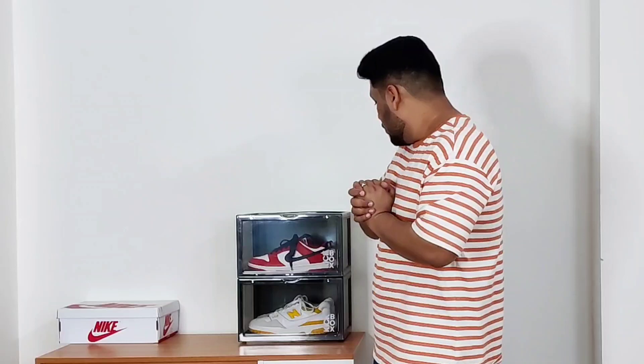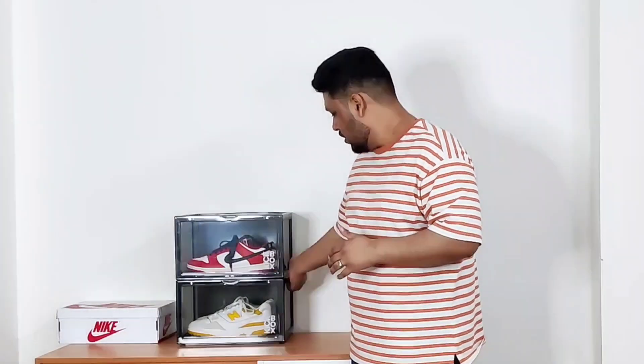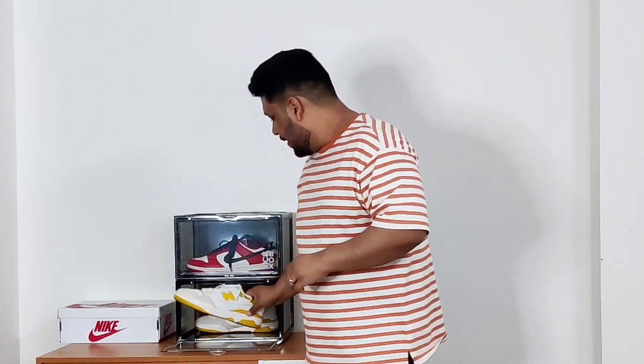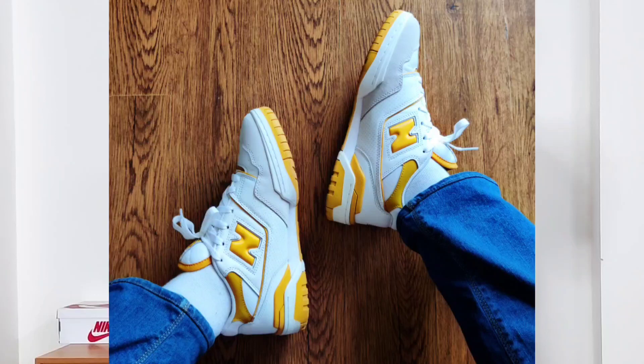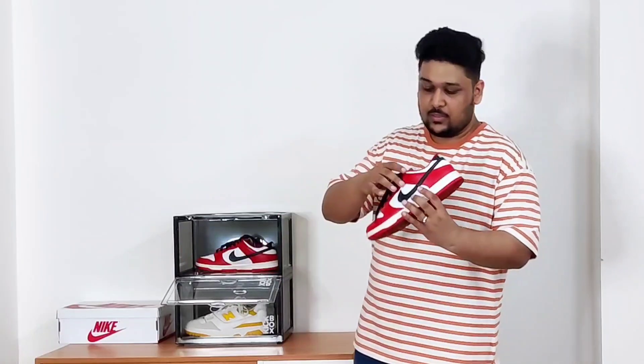Two of the most hyped sneakers I wore this summer: the New Balance 550s, one of the most hyped sneakers in the last two years and one of the most comfortable I've worn in a long time. I got these in June from the US and I've made a dedicated video on them. Whenever I look at them it reminds me of summer because of the white and yellow color combination. I've been wearing these a lot — I actually wore them yesterday.